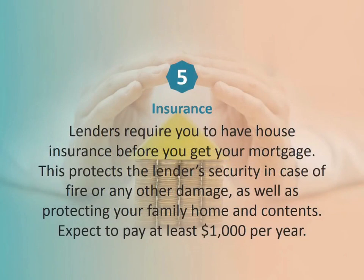Number five: insurance. Lenders require you have house insurance before you get your mortgage. This protects the lender's security in case of fire or any other damage, as well as protecting your family home and contents. Expect to pay at least a thousand dollars per year.